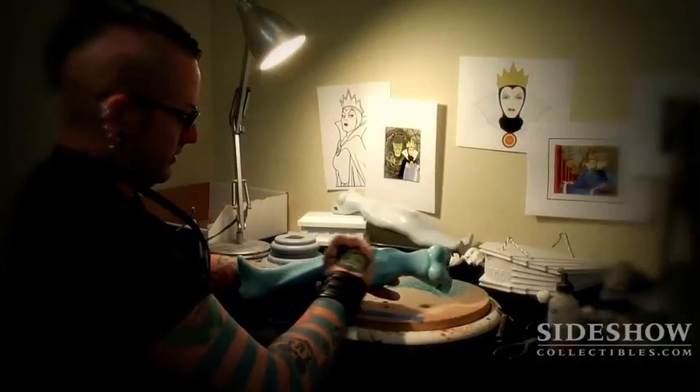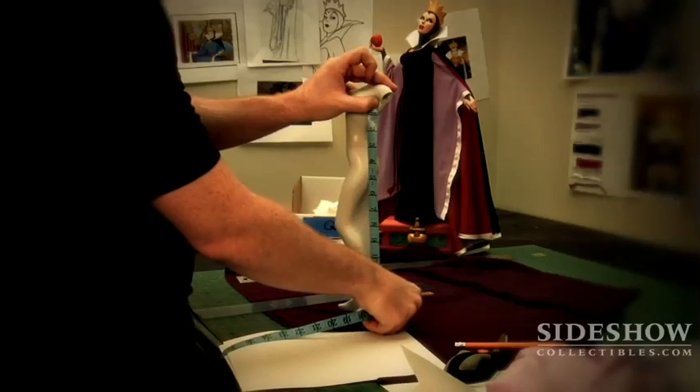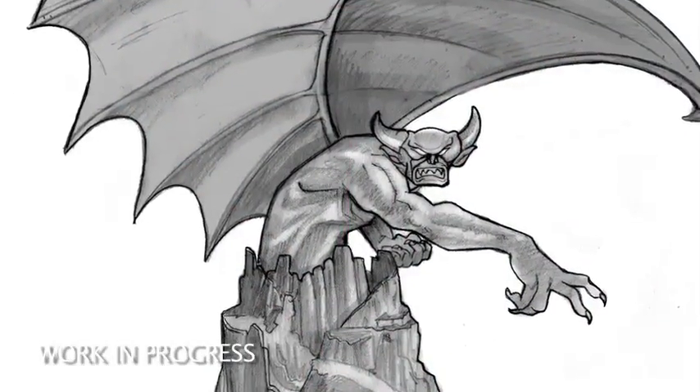Following up on our earlier announcement this year of our Disney Premium Format figure line, we're showing you our first installment in our Villain series. We just debuted The Evil Queen, our first Premium Format Disney Villain. This is a really good example of how we've chosen to interpret these characters — determining what types of fabrics and sculptural or paint approaches we're going to use to take the two-dimensional animated character and bring it to life in 3D. We've got more Disney villains on the way, including Maleficent, Chernabog, and so many others.